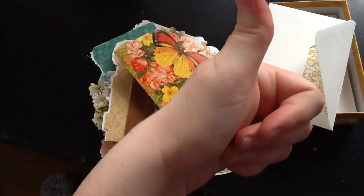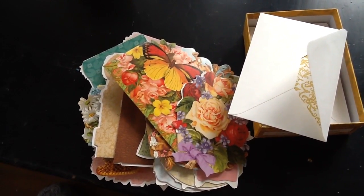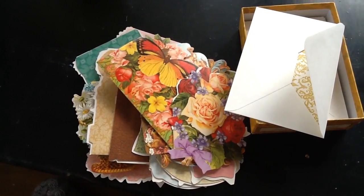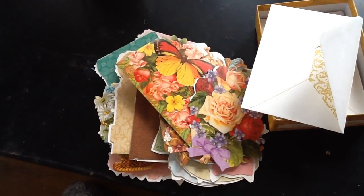Thanks for watching. Like I said, subscribe, like, comment — love hearing from you guys. And does anybody else have this set or has seen this set? It's just gorgeous. Thanks for watching, everybody. Have a wonderful day. Bye-bye.